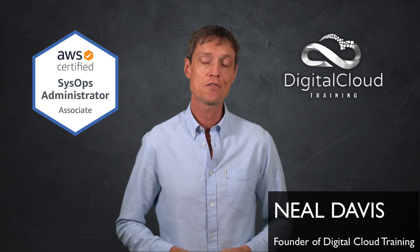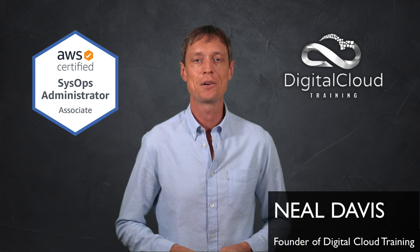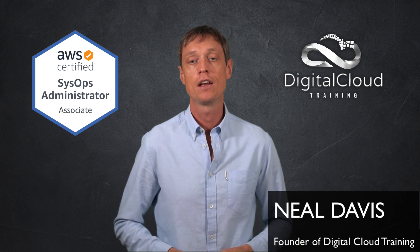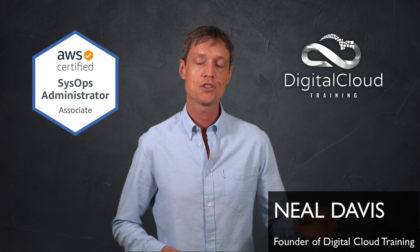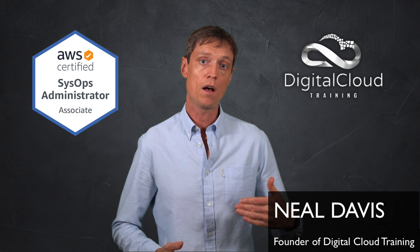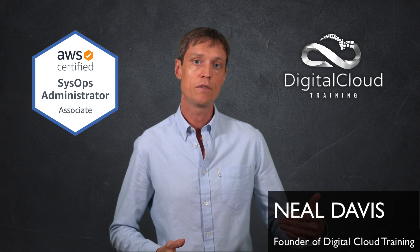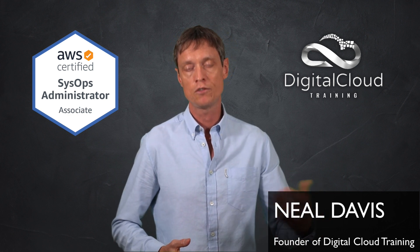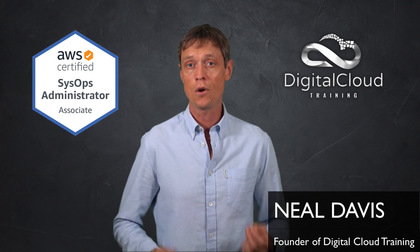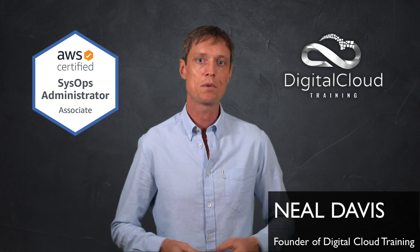So where can you go for these study resources? We just released a course — there is a hands-on training course from Digital Cloud Training. We've also got practice tests, cheat sheets, and we even put together a study plan that takes you, after you've finished one of the other associate levels, to getting your SysOps Administrator Associate in about two to three weeks. So not a huge amount of extra study, and if you're part of the way there already, why not just complete the journey?